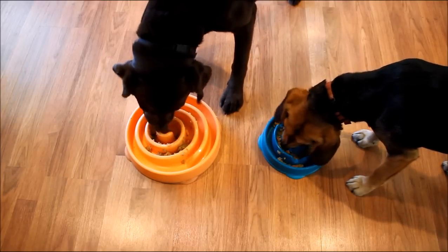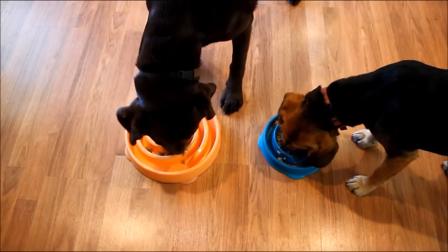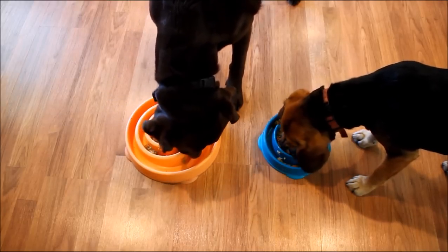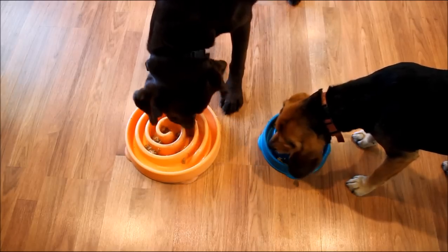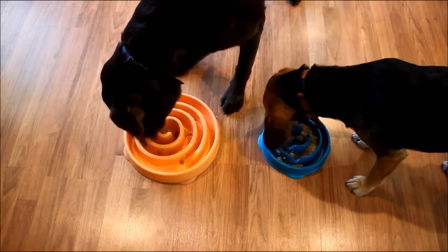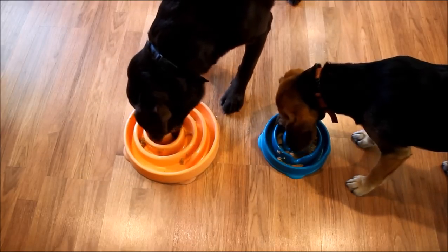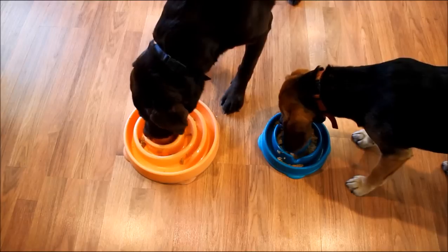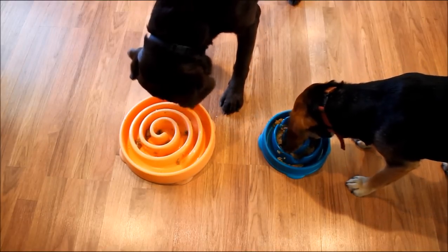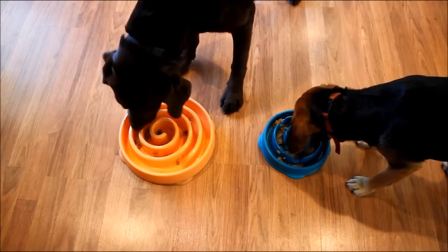Sadie will be two in a couple of months and Molly just turned two. We live in the country on about nine acres of land that they run and play on every day, and we usually play fetch with Sadie a few times a day. So I do think the serving sizes are a little small, and we usually add a little bit of commercial kibble. You could also add extra Pet Plate, but of course that would get more expensive.